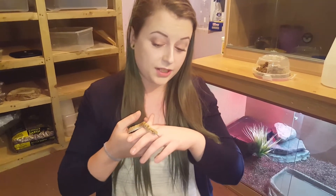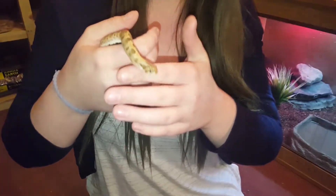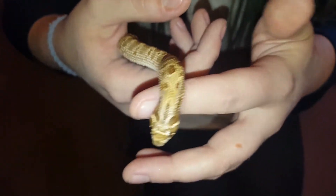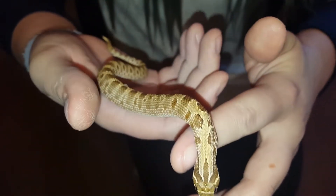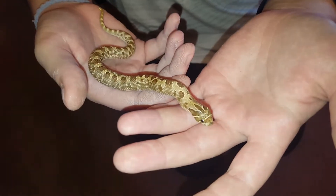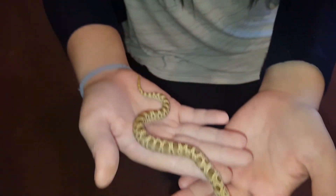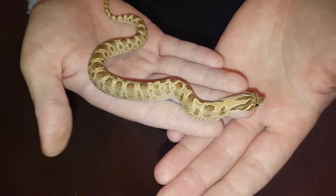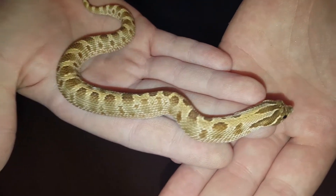So this is one of my newer additions to the reptile room. It is a western hognose — he is an anaconda albino male. He's only a small little baby right now as you can see. When I weighed him last he was 13 grams, so you can imagine. You can see the size of him compared to my hands. He is just adorable.